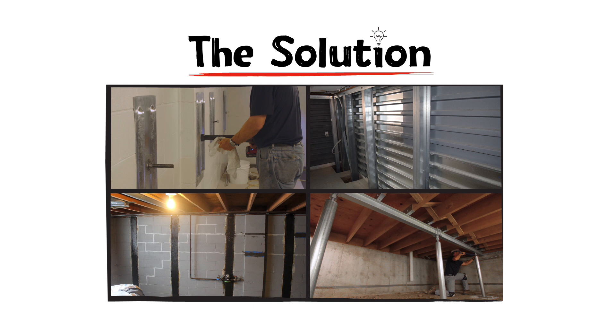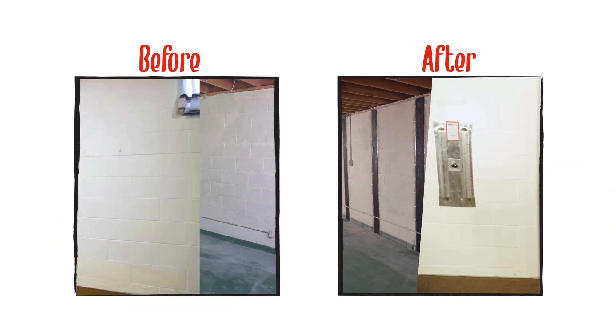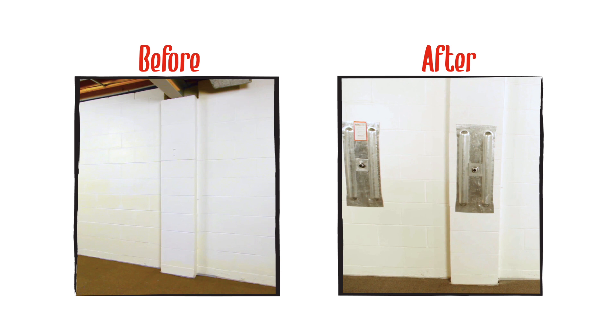From piering to smart jacks to wall stabilization, all designed to renew the integrity and strength of your foundation. You'll see the difference and your home will reflect the value.